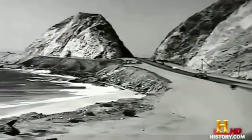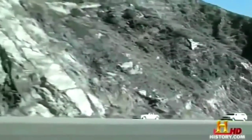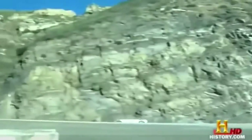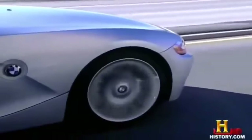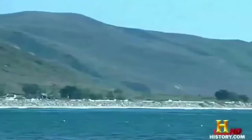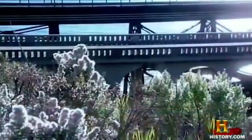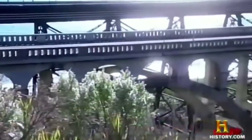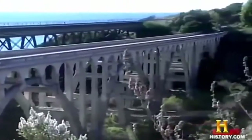It took five years to get this relatively short section passable. When Route 1 rounds Point Mugu, it soon merges with Highway 101. It was while working on the 101, about 100 miles north of Los Angeles, that California's Department of Highways added bridges to their responsibilities.